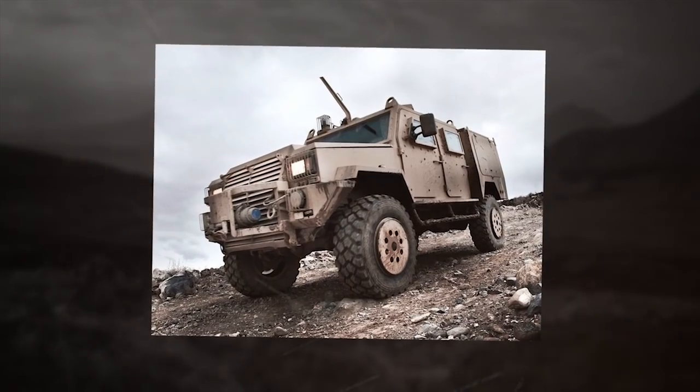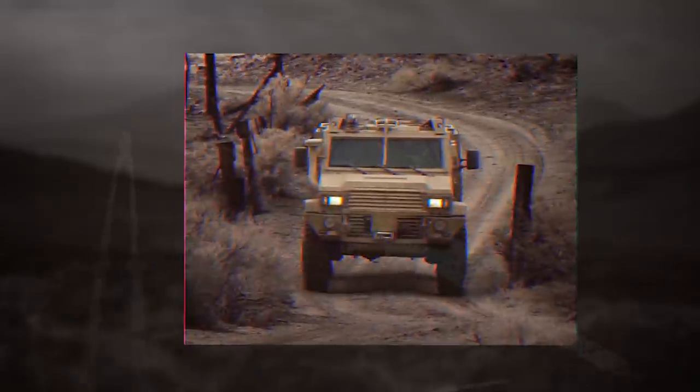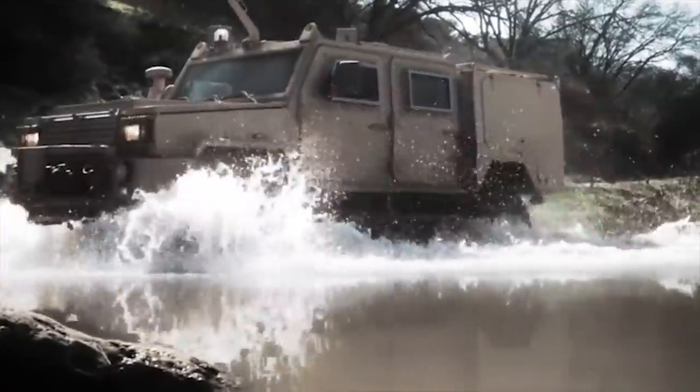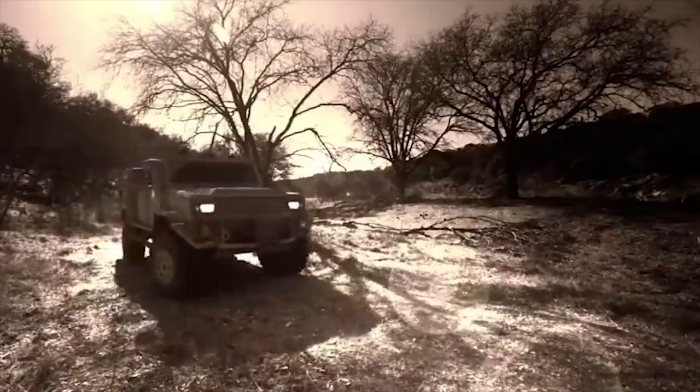The RG Outrider by BAE Systems can be fitted with a one-man turret armed with a 7.62mm or 12.7mm machine gun. It is powered by a Steyr turbocharged intercooled engine. The vehicle can accommodate four people, including the driver.